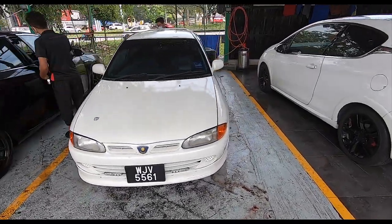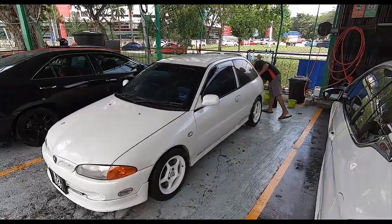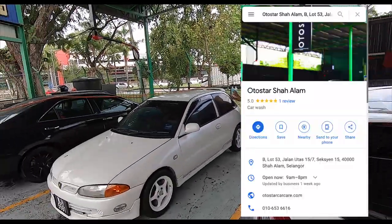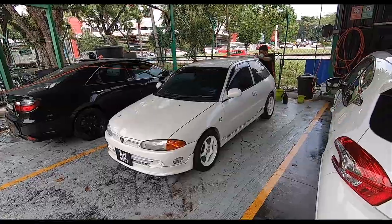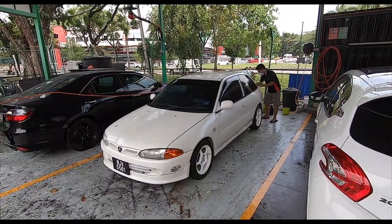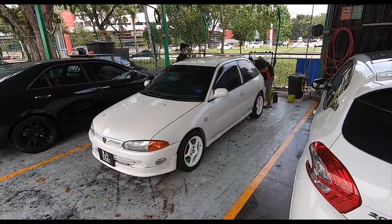I think it's gonna be worth it because this car looks very very nice in white - full white, even the wheels. So come on over to Autostar in Shah Alam. Please remember to maintain SOP, social distancing, wear a mask. Get a professionally done car wash - this costs about 25 ringgit without the chemical; with the chemical it's a little bit more, but well worth it.